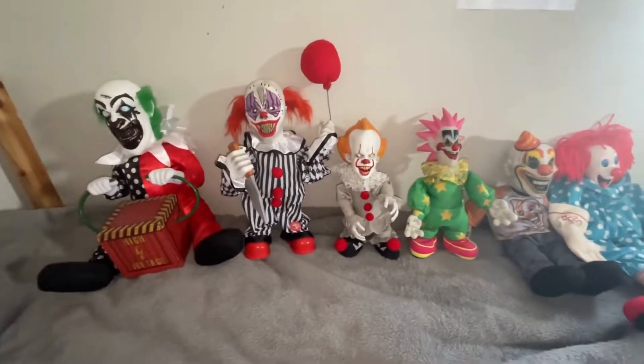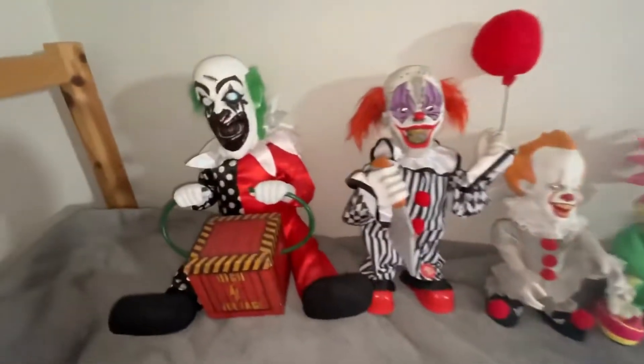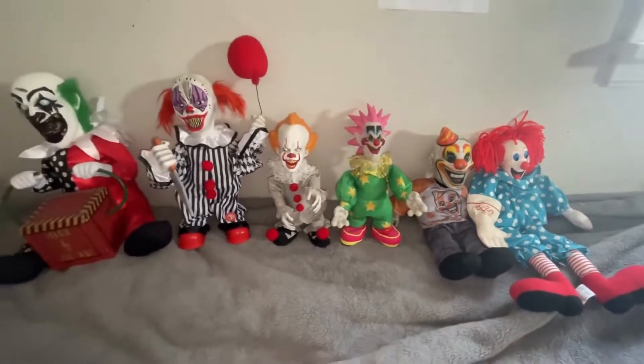Hey guys, welcome back to another video, and today I'm going to be showing you my clown collection. Give me a good view of these. Yeah, this is my clown collection. Let's get into the video.